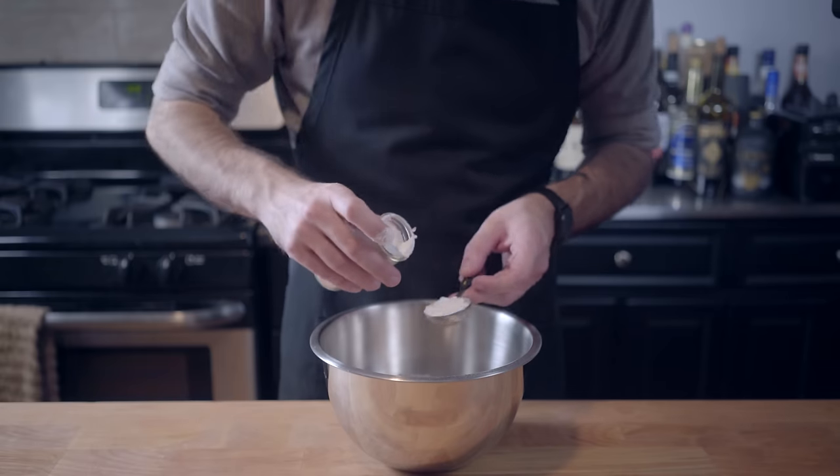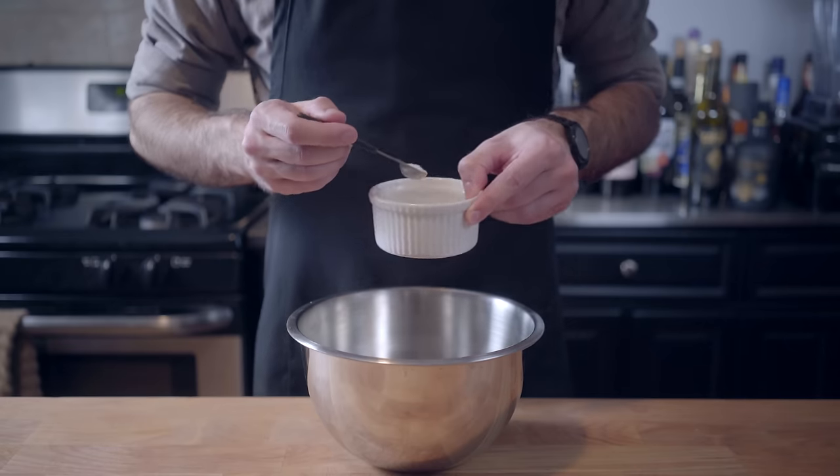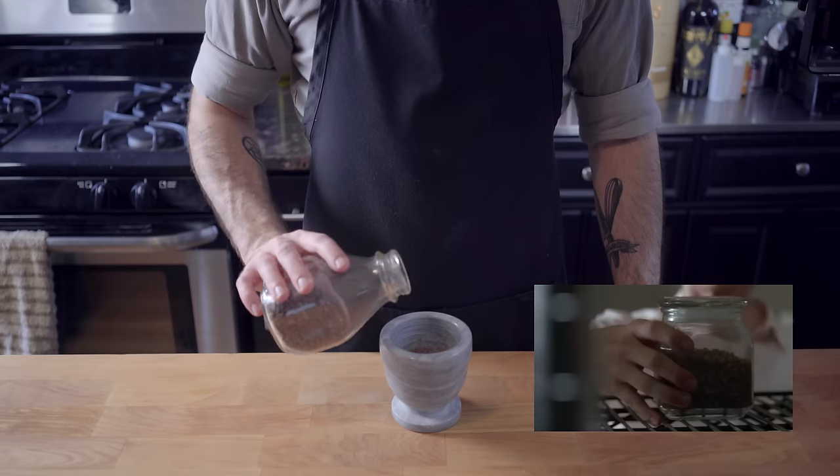Combine acorn and white flour, a leavener — in this case, arrowroot powder — a bit of cinnamon for flavor, a bit of salt for flavor, whisk to combine, and it's time to talk about post-apocalyptic sweeteners.